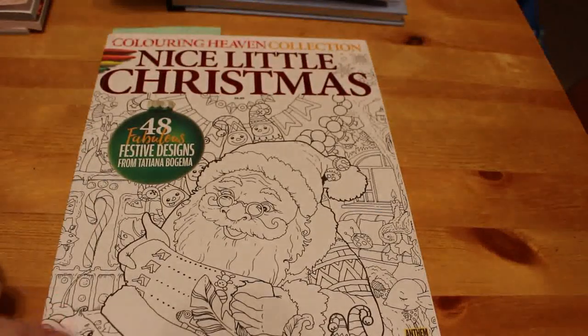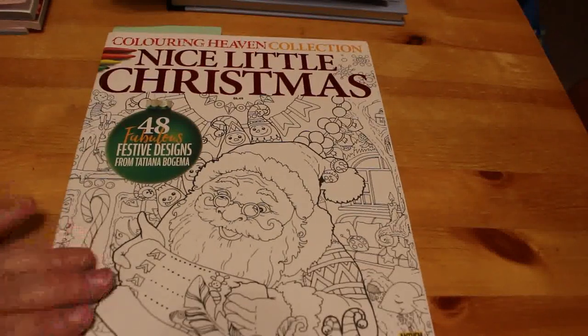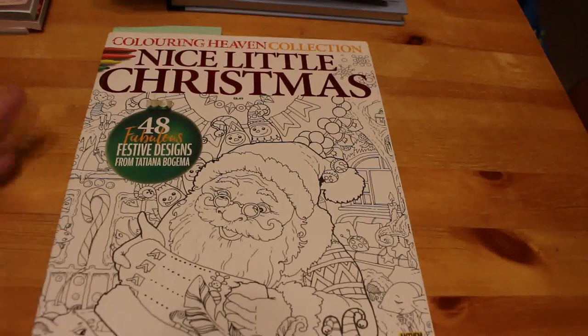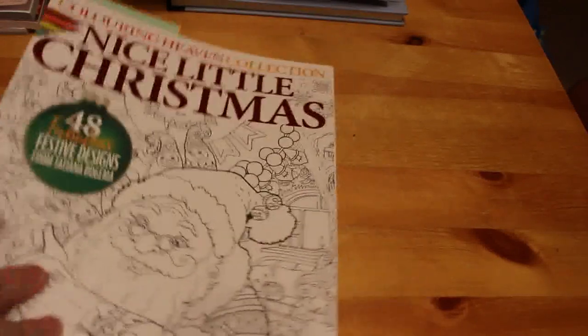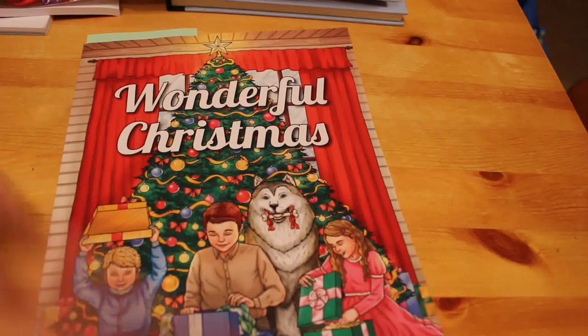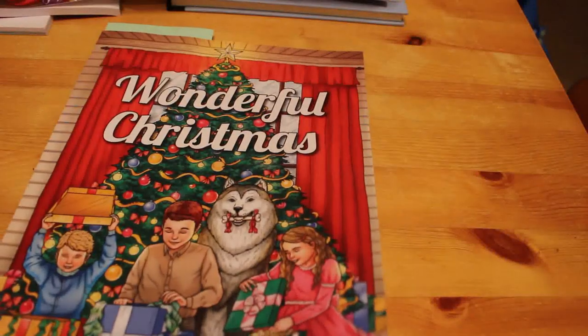I also have the Color in Heaven collection Nice Little Christmas, which I found in WH Smith — so I will be doing at least one of those I hope. These ones haven't been hauled yet so you'll be seeing more of them at the end of the month when I do my supplies and book haul, because there are more books you haven't seen. Wonderful Christmas by Jade Summer is one of the few I didn't have, so I thought I'd pick that one up and try and do something in it. I've already marked a few pictures out.